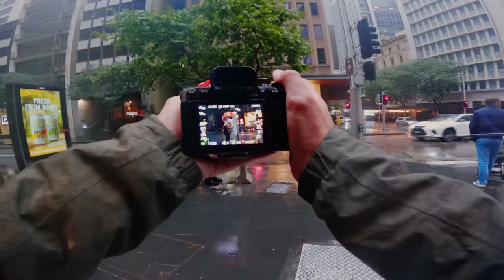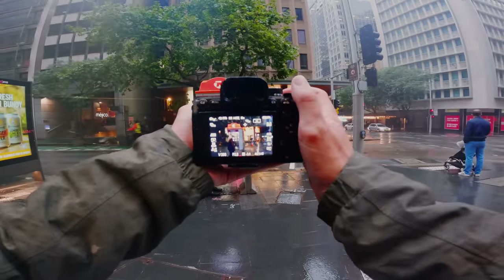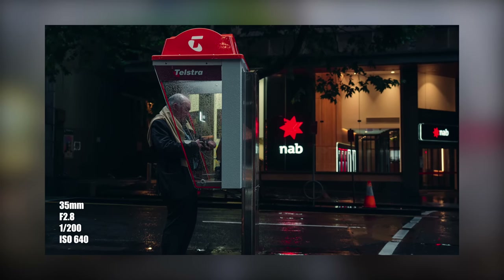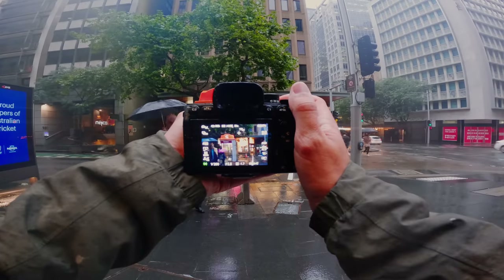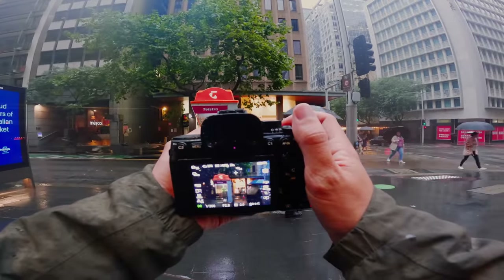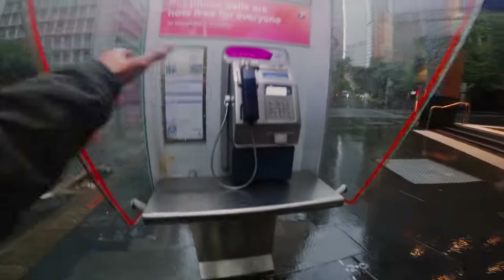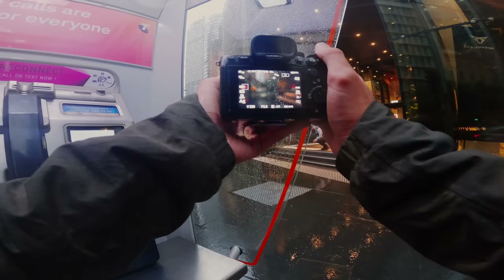Okay so the first shot that we're going to get for this evening is going to be this one here. I'm going to come over to the left. We're in landscape, 35mm, 200th of a second, f2.8, ISO 640. So I've come to the phone box that that dude was just standing in to kind of use this as a bit of bokeh and then get somebody walking in the background.